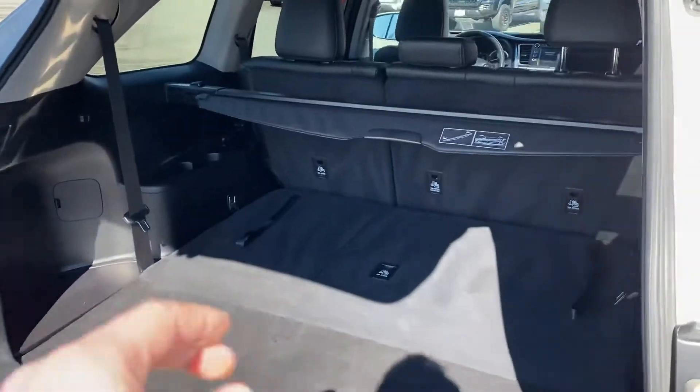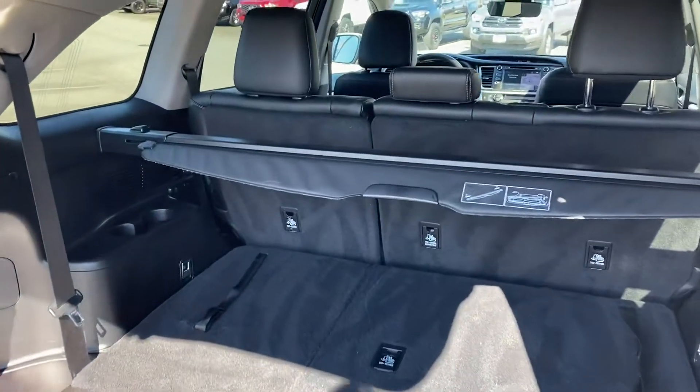Now this is an eight-seater with a third row — seats are folded into the floor at the moment, and there's a tonneau cover there as well, as you can tell.